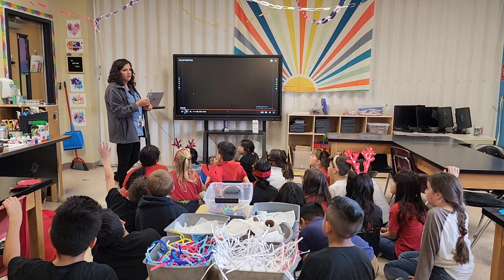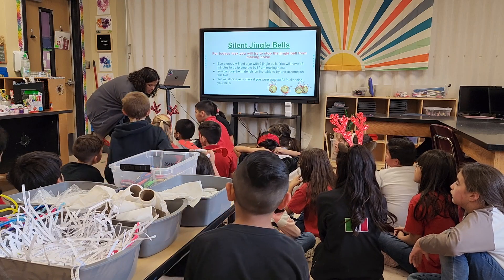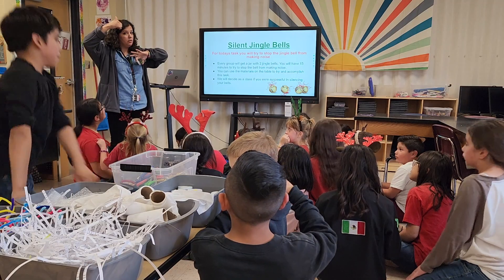They make it or they invent it, and it's so awesome to see the excitement on their faces. Today we did a silent jingle bells challenge where they had to make jingle bells quiet. We give them a variety of materials and they solve the problem all by themselves — that is my favorite part. You get to see that light bulb click, you see their eyes get big.